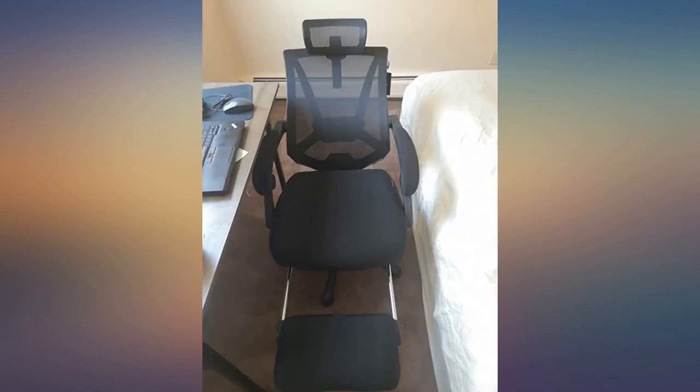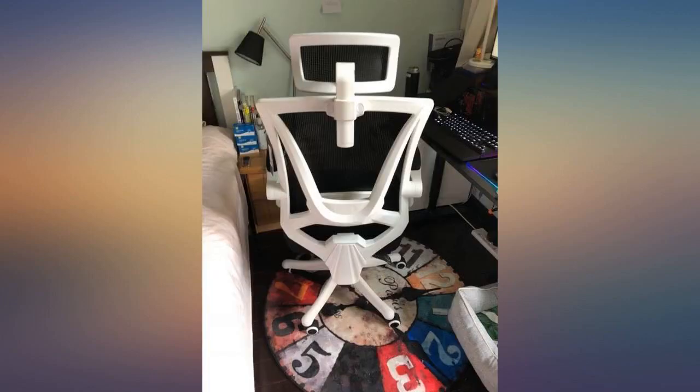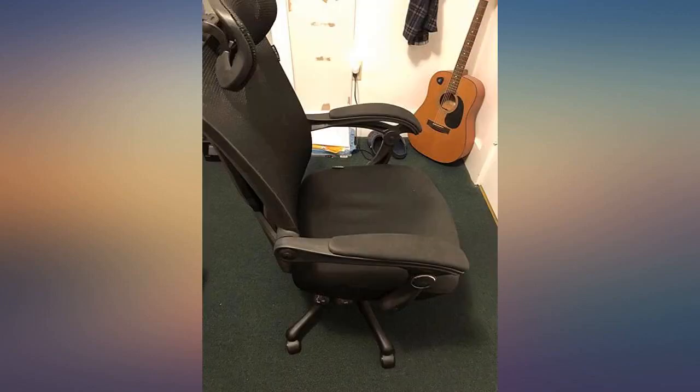Its multiple height, tilt, lift, and lock positions can meet different needs in different situations. It is also very easy to set up — took about maybe 10 or 15 minutes to build. Best chair ever.